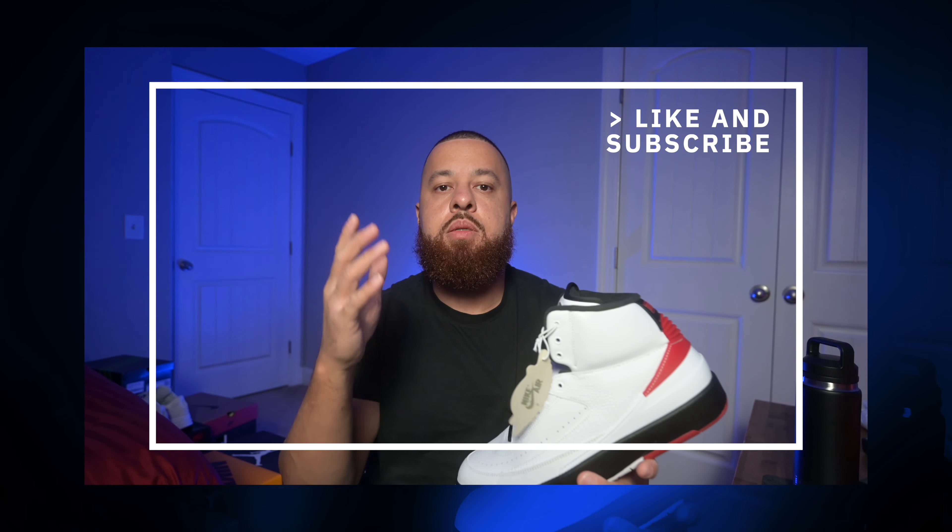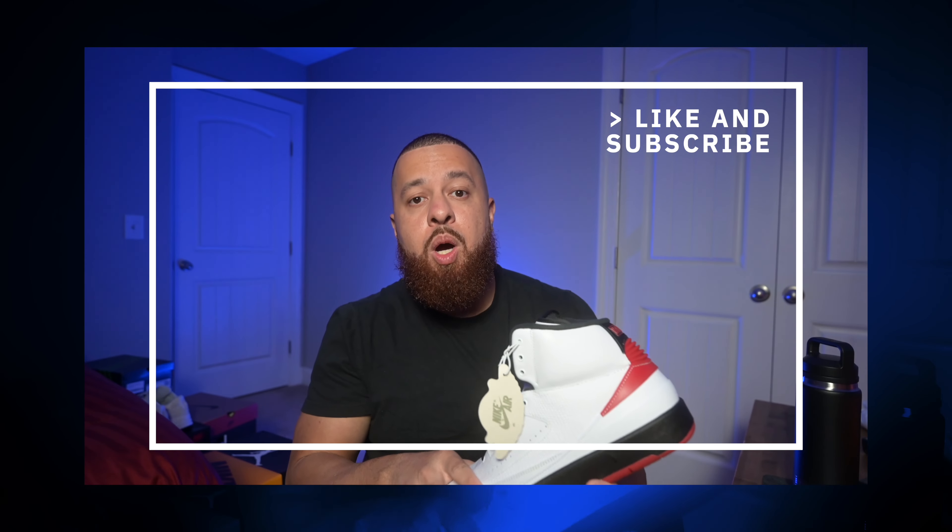Anyway, I wanted to get this on the channel for you. Drop a comment down below and let me know if your pair came in today or if you got a notification that your pair shipped on Nike yet — I'm just curious to hear about the experience. I appreciate all the support. Thank you for watching. Drop a like on the video, subscribe, hit the notification bell, and I will see you in the next video.